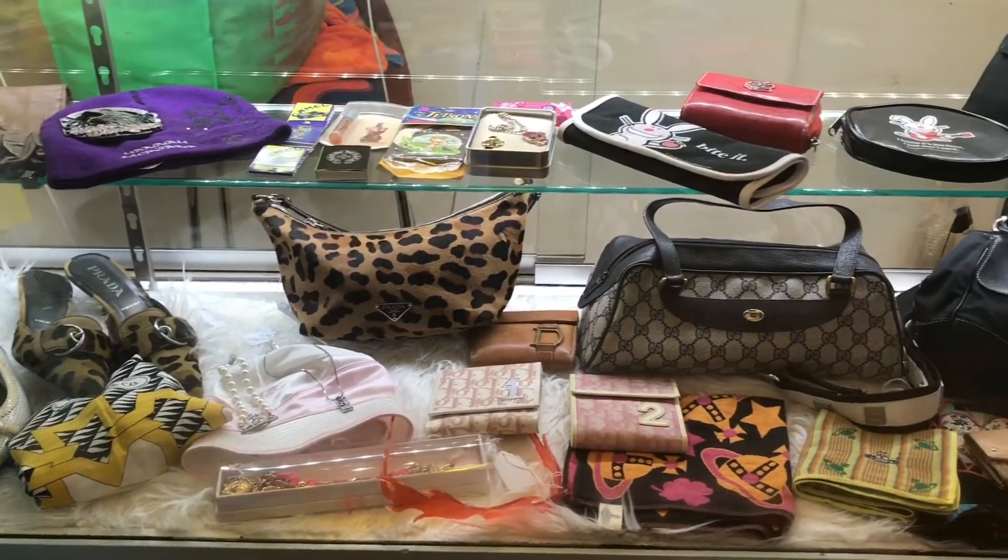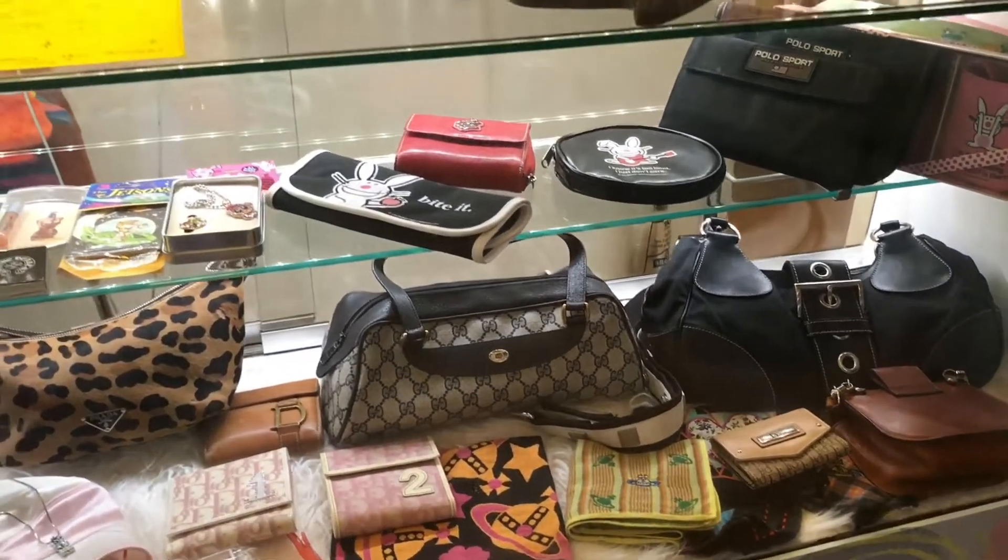They sell a couple of vintage bags at the checkout table and you can find brands like Gucci, Prada and so on.